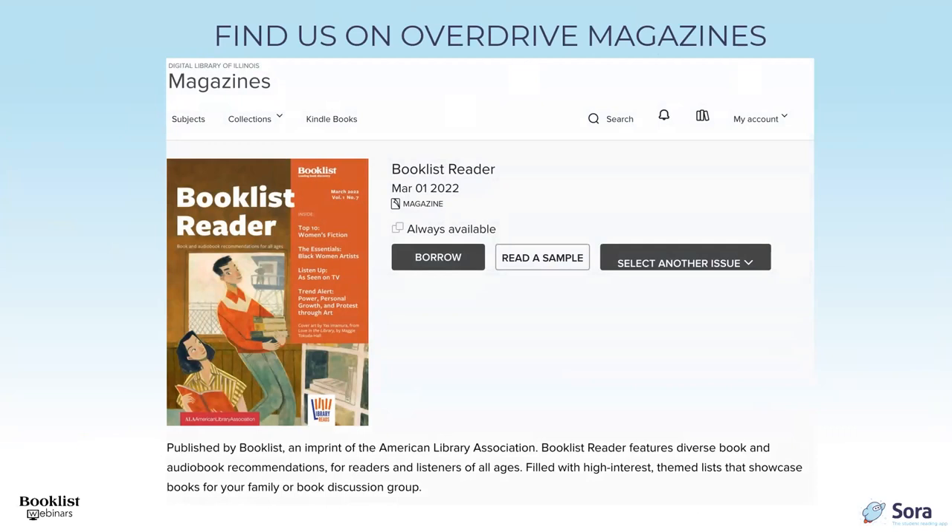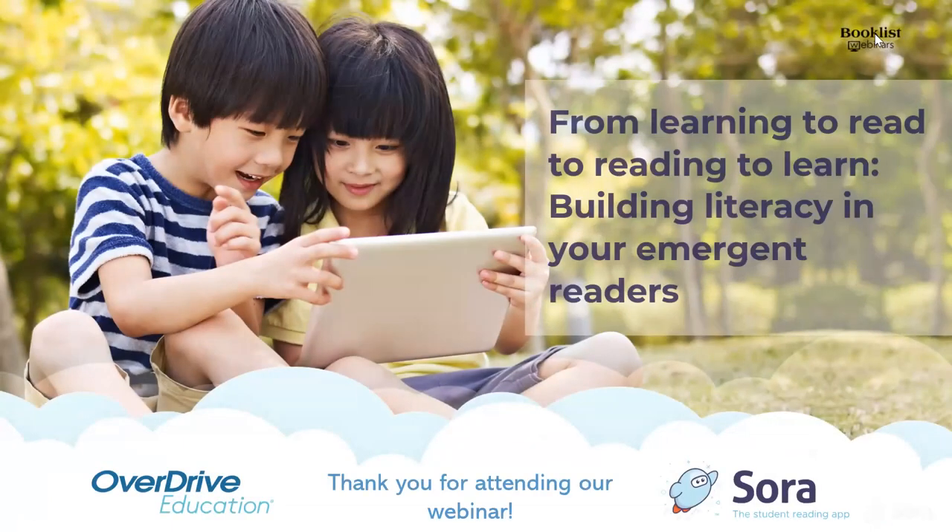Exciting news: Booklist and Booklist Reader recently joined the OverDrive magazines program in partnership with Zinio and are available for your patrons to read in OverDrive's product Libby. Catch up on all the latest issues now. Thank you for joining us, and a huge thank you to our panelists and to our sponsor OverDrive. This concludes today's webinar — see you next time.